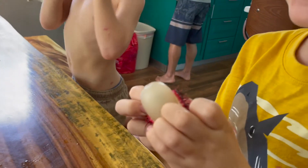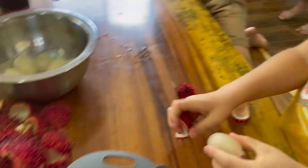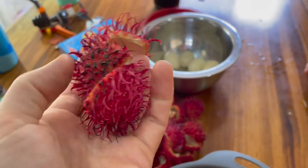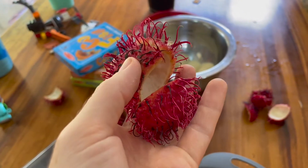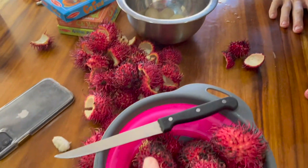That looks like a dragon egg. Show us, Lucas. So this skin — these are all the ones that my husband shelled already. Some people like to bite them open with their teeth. We don't bite them open with our teeth. We use the light.